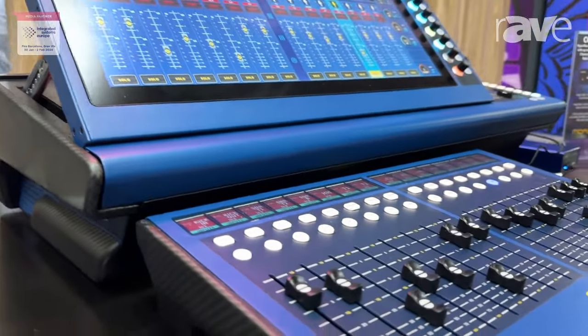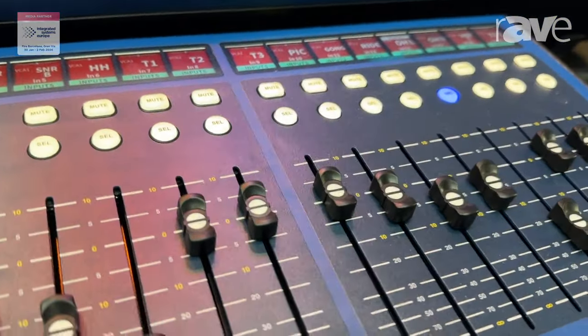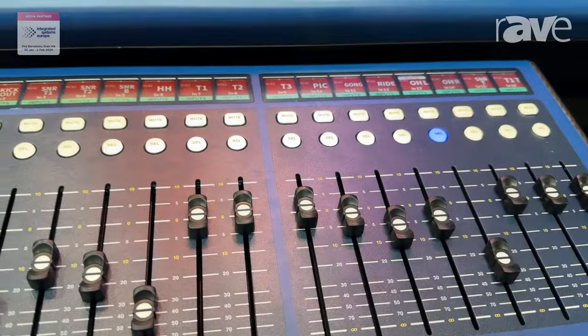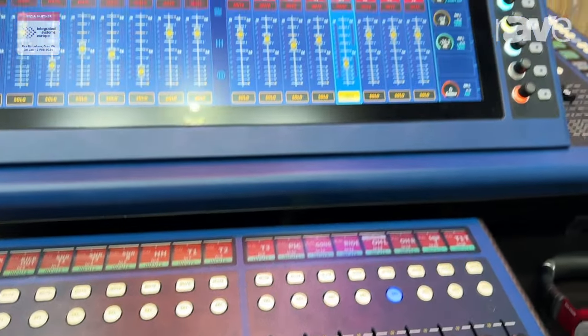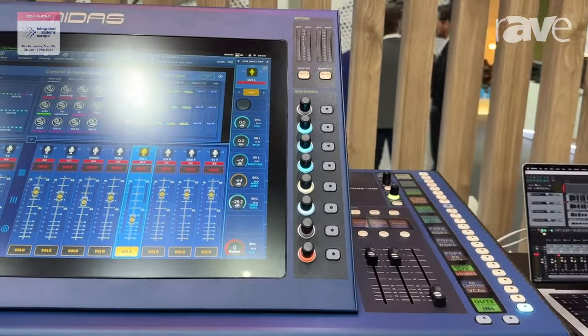It's an amazing product, in my opinion, in a very small flyable form factor. It's also available on our website at www.midasconsoles.com.